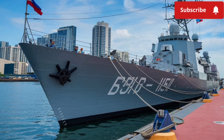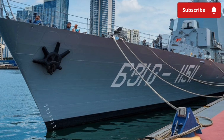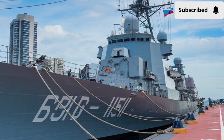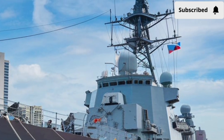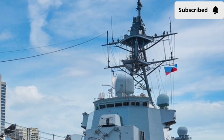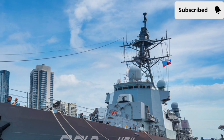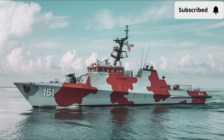The BRP Antonio Luna is not just about weapons and steel. It represents a new direction — a modern face of a Navy once limited by old hardware. It is a symbol of independence, capability, and resilience. Every time it sails, it reminds both allies and rivals that the Philippines has the will and the means to safeguard its seas. And as the challenges of the maritime world grow ever more complex, ships like the Antonio Luna are not just assets — they are commitments, floating embodiments of a nation's promise to protect its future.